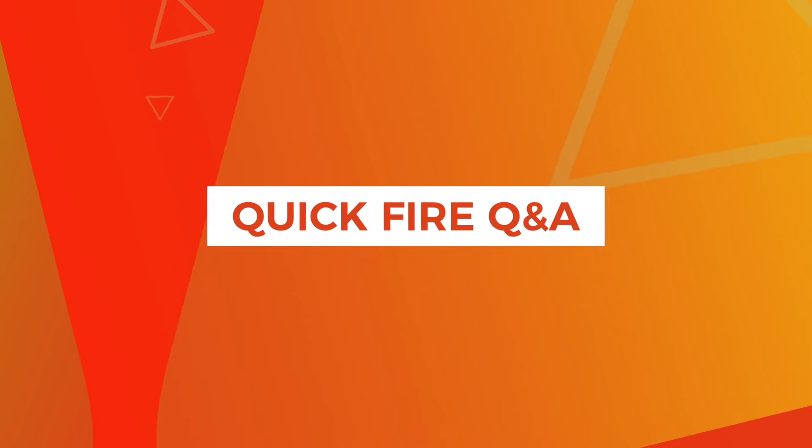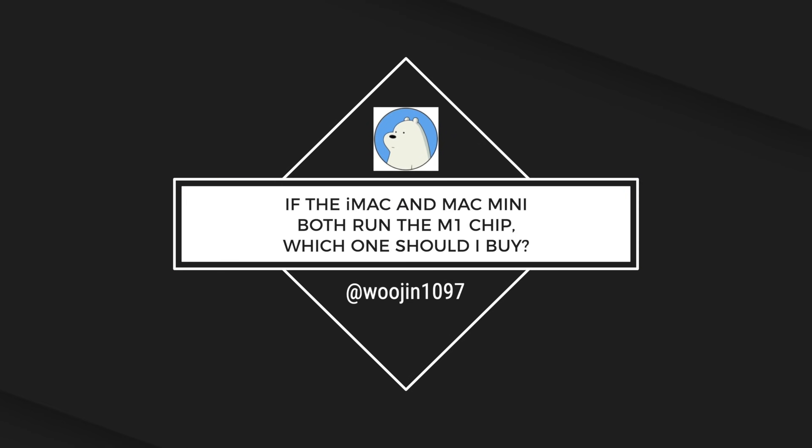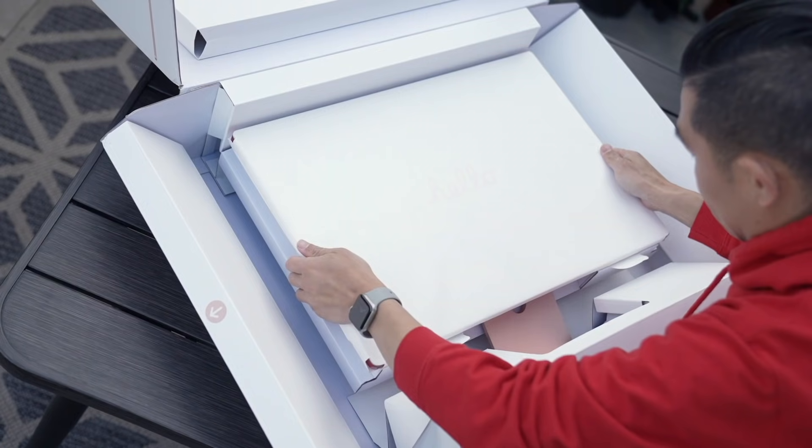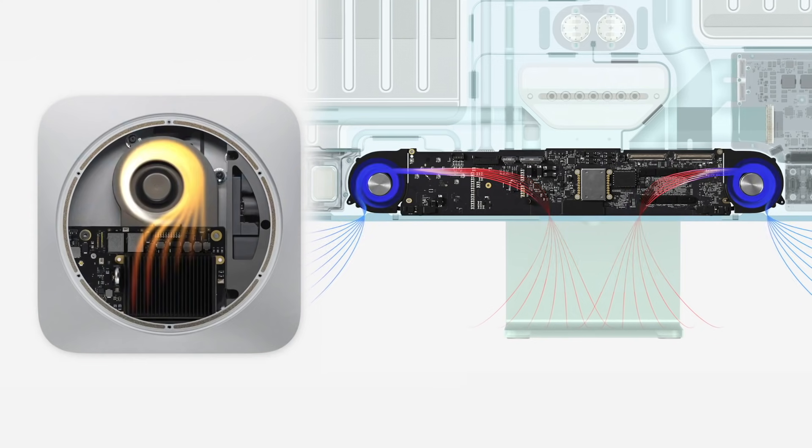Before we wrap up, some quick-fire Q&A. Is there anything you don't like? I don't like the fact that Apple removed the SD card slot, and I would've loved two extra USB-A ports as well. If the Mac Mini and the iMac both run the M1 chip, which one should I get? As Apple's entire lineup now gets M1 chips, you have to decide based on what you need. There's a certain convenience of buying an iMac because you get everything you need in the box. But if you're particular about the kind of display, mouse, or keyboard you want, then maybe the Mac Mini makes more sense. In terms of power, both are equally powerful, but with two fans versus one, if you're really pushing both machines to the extreme for an extended period of time, better cooling means sustained peak performance longer.